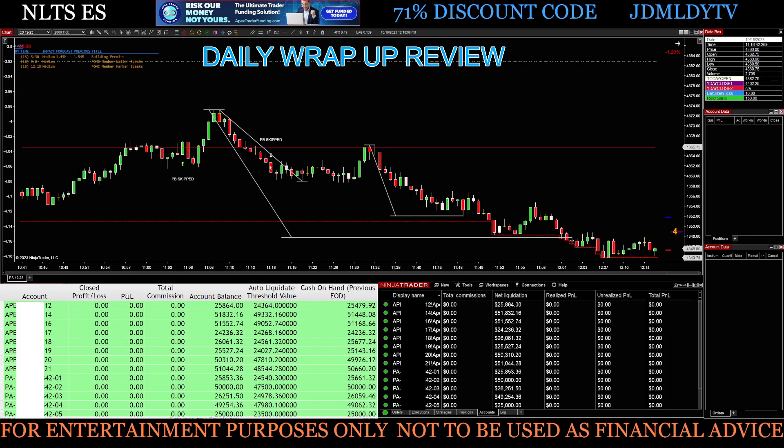Then we had a white PB down here. It was missing one of my rules, so I couldn't take it no matter what. My stop would have been somewhere around here, so it got really close to the stop — I very well may have been stopped out. It's hard to say since I didn't take the trade, but it was definitely very close to where my stop would have been before it would have ended up working. So again, another trade I'm glad not to have sat through — about 25 to 30 minutes of stress before it finally got down there.